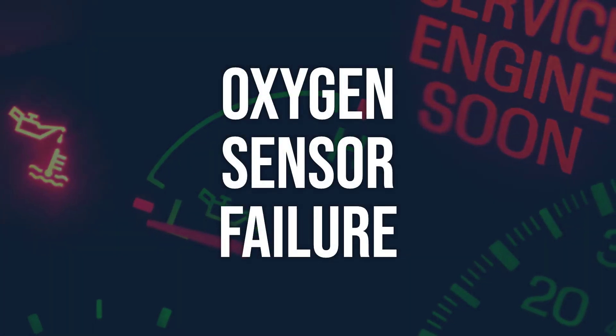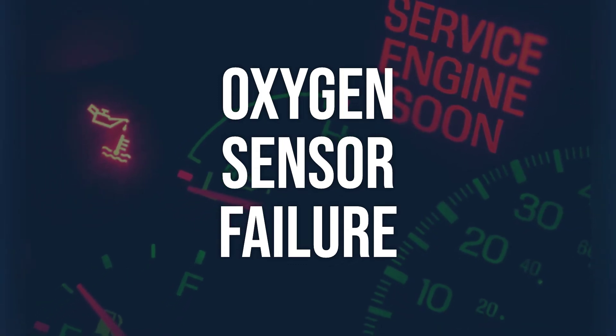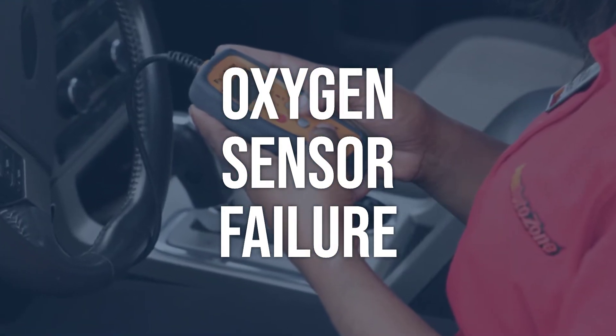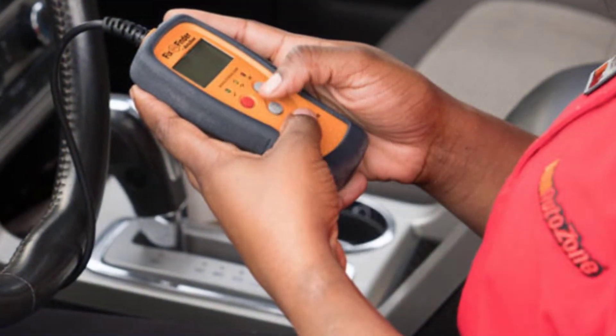Oxygen sensor failure: use an OBD2 scanner to check for codes related to the oxygen sensor. Test the sensor using a multimeter to check for proper voltage and resistance. Replace the oxygen sensor with a new, compatible one. Make sure to follow the manufacturer's instructions for installation and calibration.